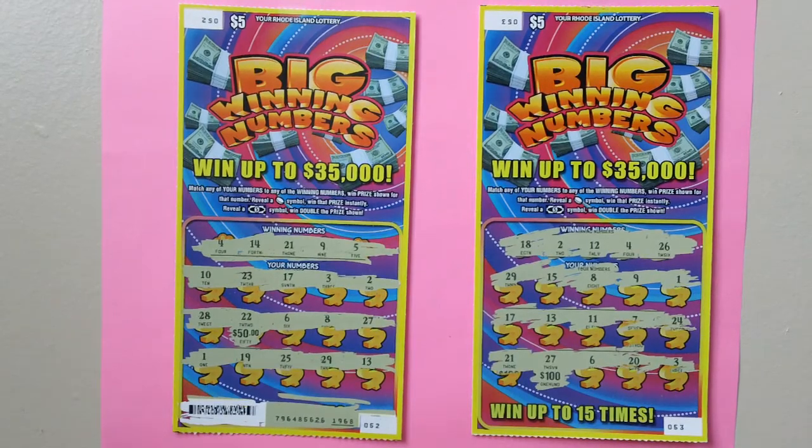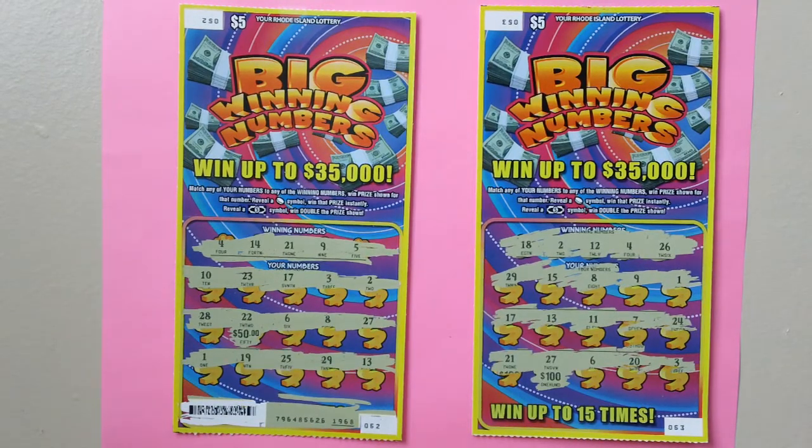Here are two $5 Big Winning Numbers scratch tickets — Rhode Island Big Winning Numbers lottery scratch tickets. Ticket numbers 52 and 53.